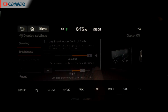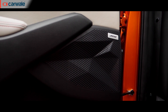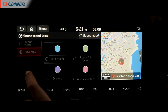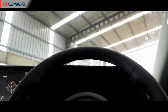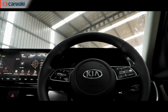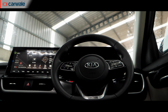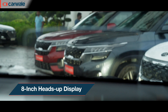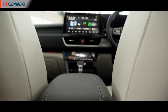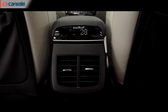Depending on the variant, you get either an Arkeme sound system or the brilliant Bose unit. You also get mood lighting which works in conjunction with the music system. The chunky steering gets a flat bottom to add to the sporty nature and looks and feels great. Also a first in India is the 8-inch heads-up display, which pops up in a very cool manner. The Seltos also gets a world's first smart pure air purifier located in the centre armrest.